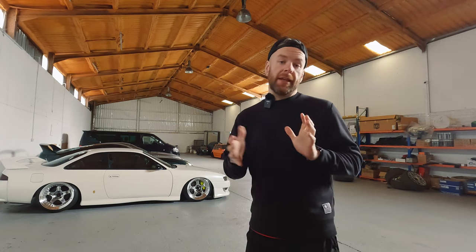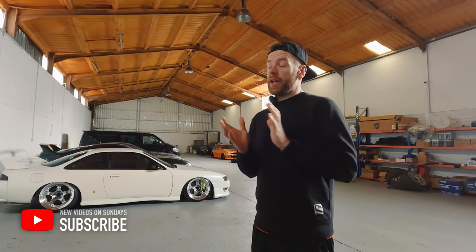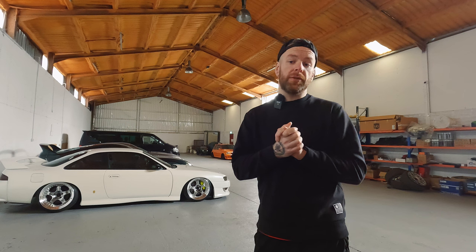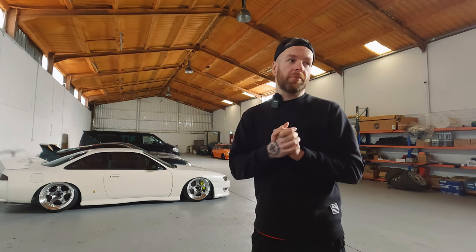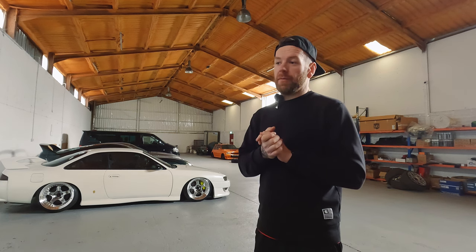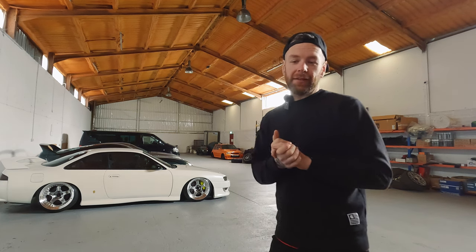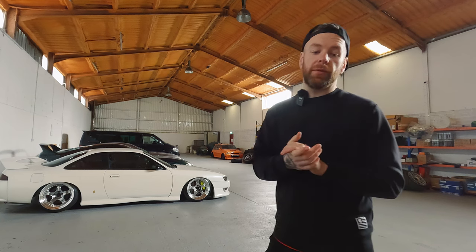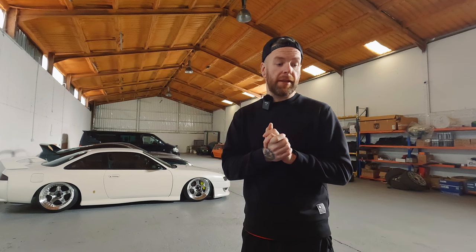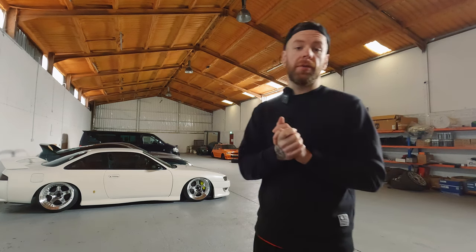Today we're going to pick up my new van, and then we're going to come back here and chat to you about what we're going to do with it. Me being me, it's just not going to be a standard build. It's not just going to be a run-of-the-mill diesel van. We've got some plans for it. We're going to head down the road, pick up the van, and then we'll come back and chat to you a bit more about what we're going to do.